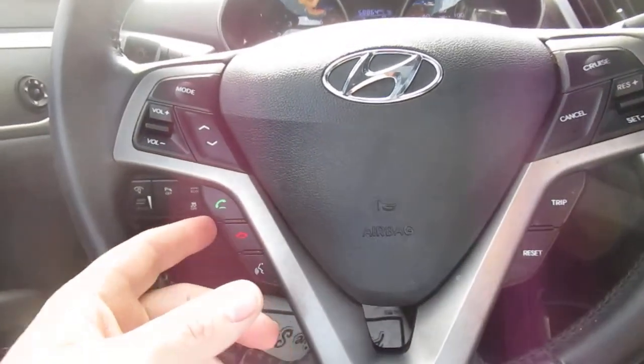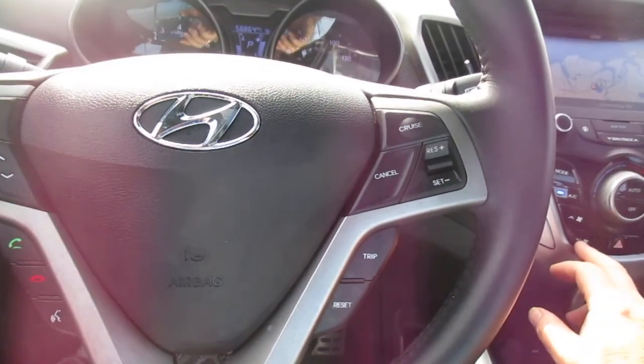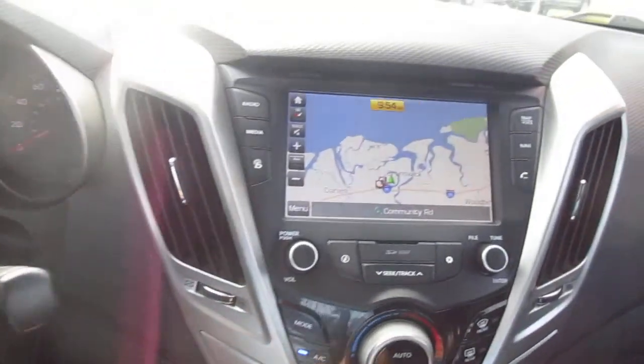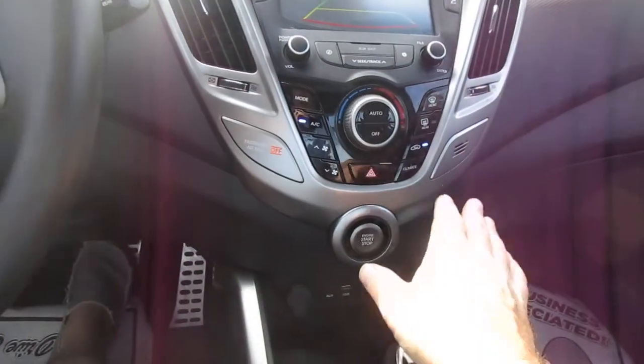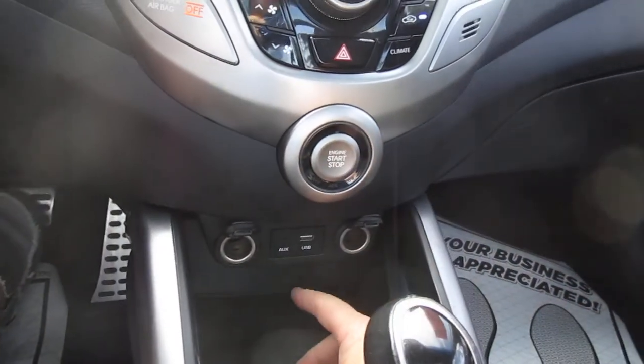On the steering wheel itself you have Bluetooth connectivity and audio controls on the left-hand side, and cruise control on the right-hand side. This also has paddle shifters. There's navigation in the center screen, a nice backup camera screen, and climate controls — everything is really easy to reach. There are also two 12-volt power supplies.